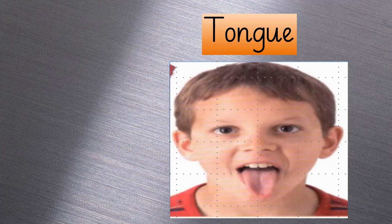So, can you tell me which sense organ do we use to taste the food that we eat? Yes, superb! We use our tongue to taste the food we eat.